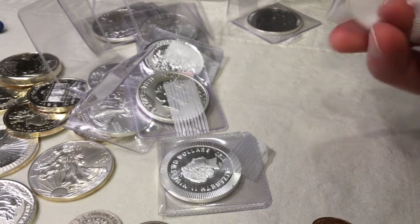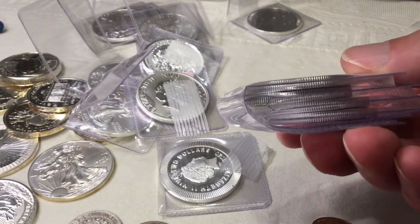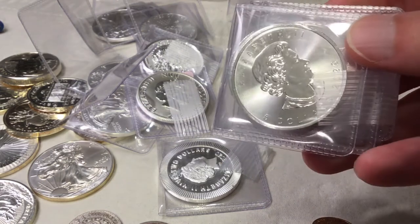Now these are probably all Maples — I'm guessing around four or five 2020 Maples.